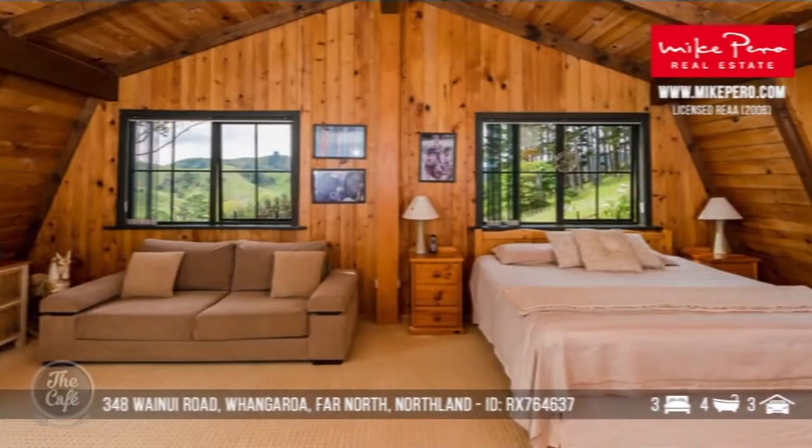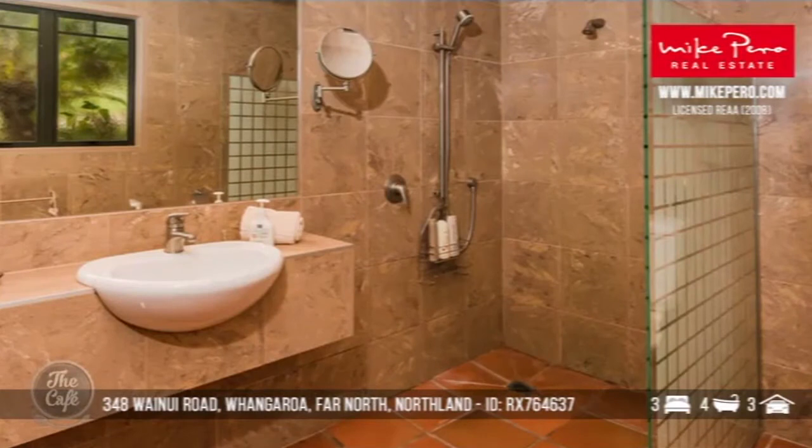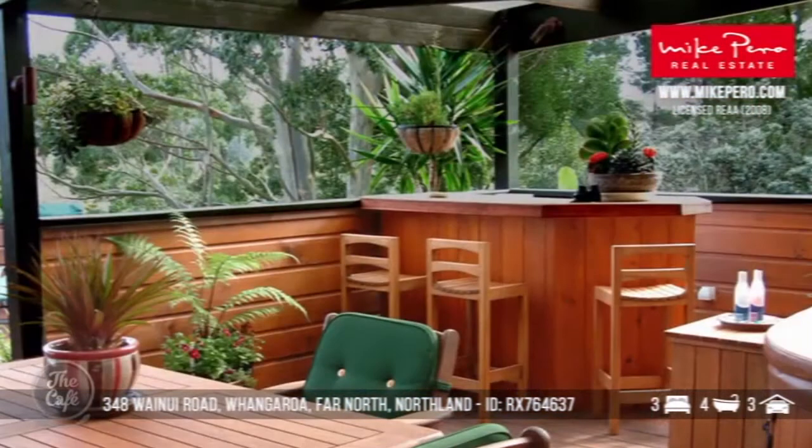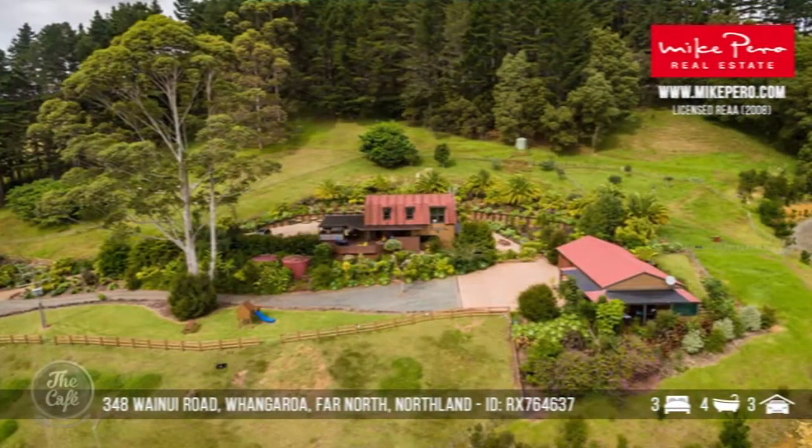Look at the views out the windows — it's so picturesque. It's amazing up there; such a different landscape around Whangaroa Harbour. We've got a bar and a spa on the deck, so great for entertaining. That one's around a million and seventy thousand dollars.